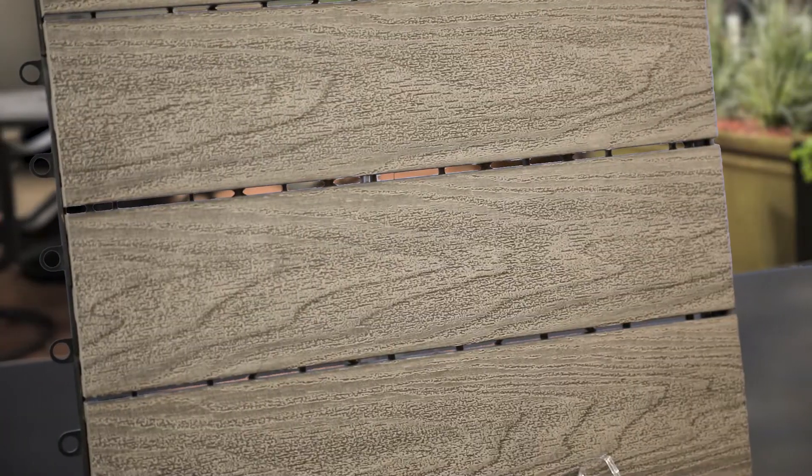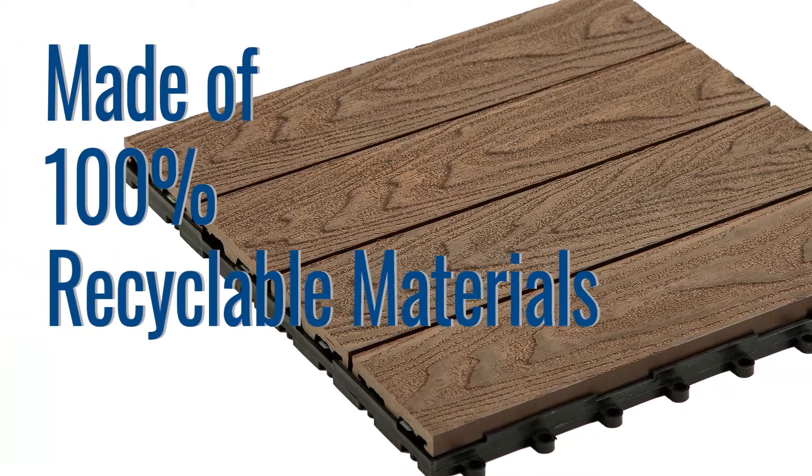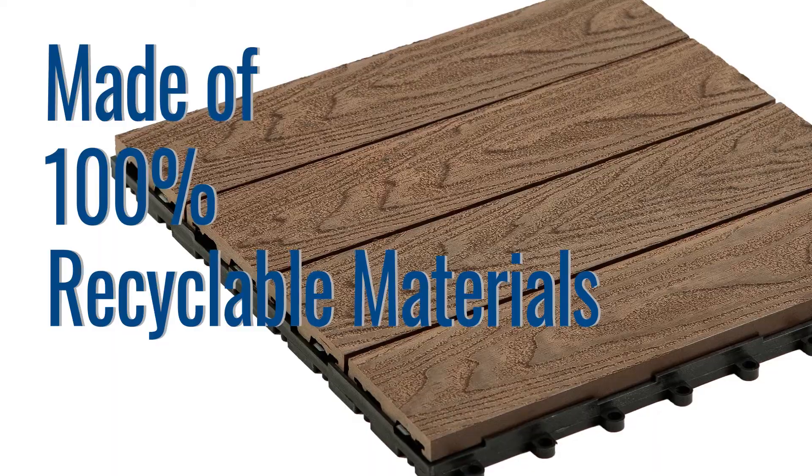Sentry Outdoor Composite Deck Board tiles feature a realistic wood grain pattern that is sure to win your heart with its natural texture. These tiles look just like real wood and are the perfect alternative for traditional composite deck boards, minus the weight and installation hassles. Made of 100% recyclable material, the Sentry Outdoor Composite Deck Board tiles are not just great for the patio, but also the planet.